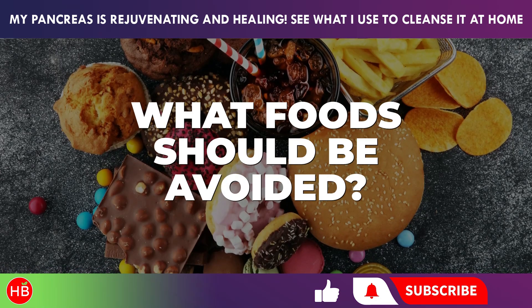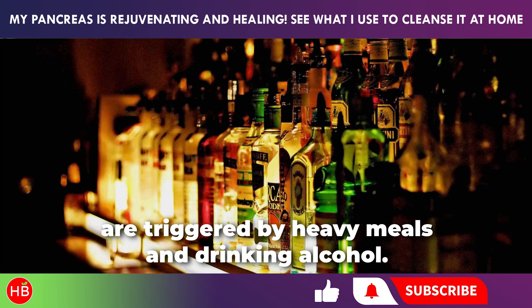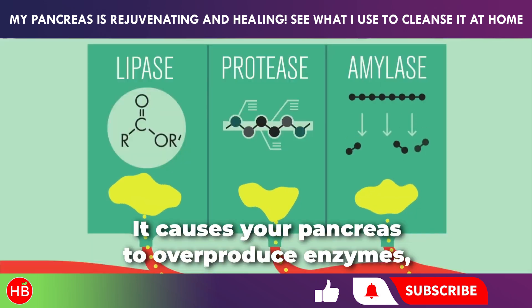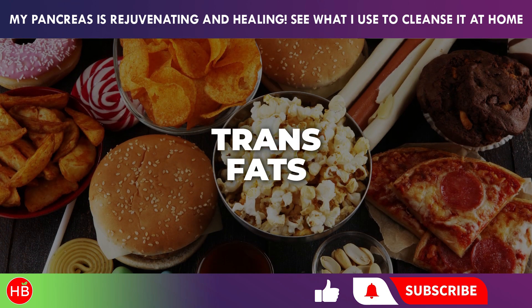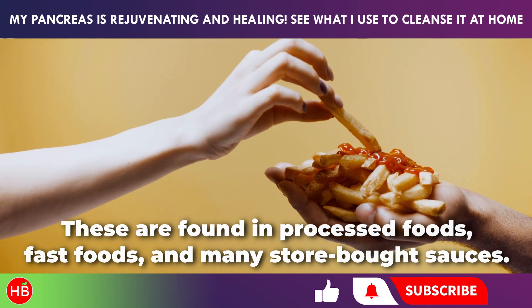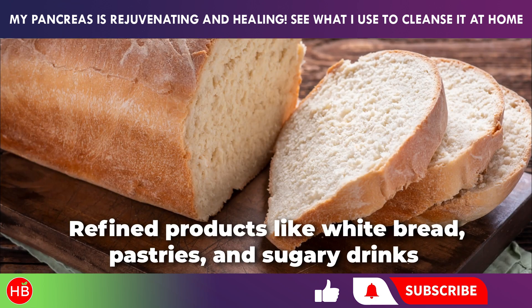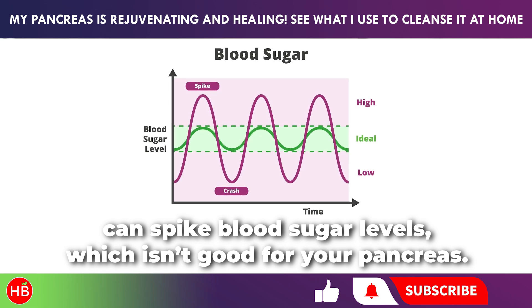Most cases of acute pancreatitis are triggered by heavy meals and drinking alcohol. To keep your pancreas healthy, it's important to avoid alcohol, which causes your pancreas to overproduce enzymes and can lead to damage and inflammation. Also avoid trans fats, found in processed foods, fast foods, and many store-bought sauces, as they overstimulate enzyme production and can cause digestive problems. High glycemic index foods — refined products like white bread, pastries, and sugary drinks — can spike blood sugar levels, which isn't good for your pancreas.